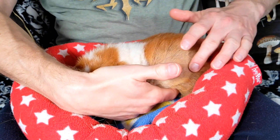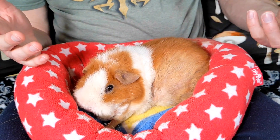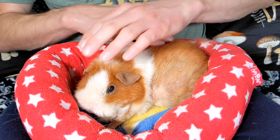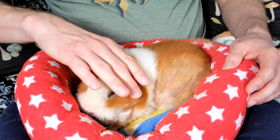All the fur was literally just coming out and you'd get like a bunch of fur in your hand and it wasn't looking good, so we were in a bit of a panic.